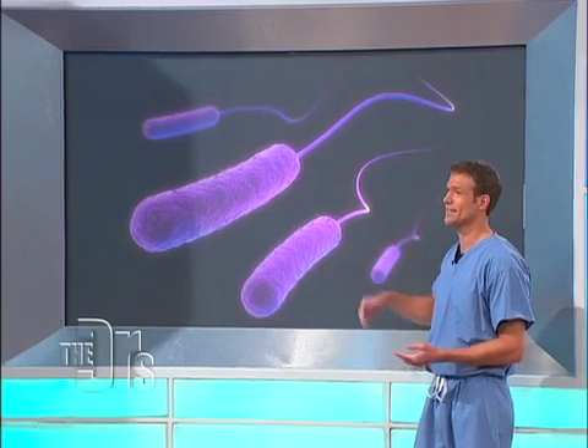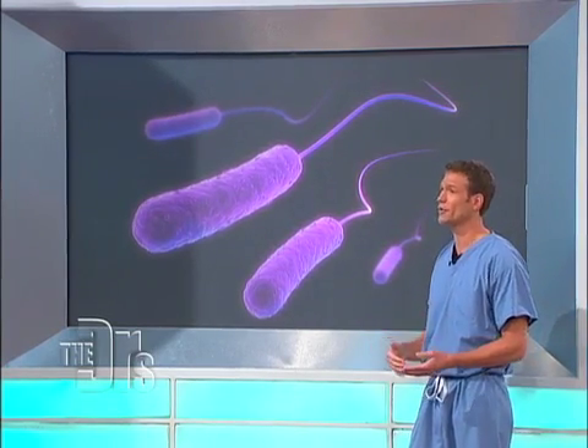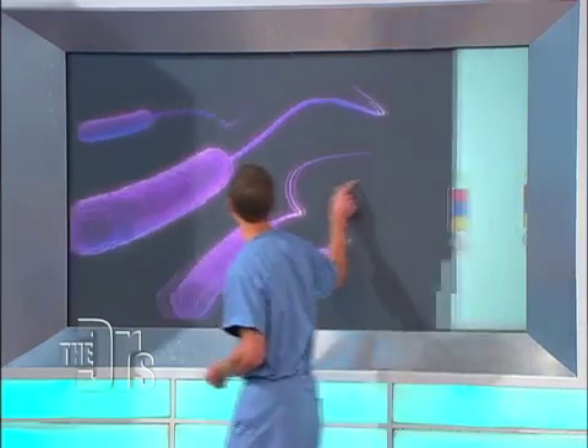This is E. coli — a bacteria that usually lives in your colon. This bacteria causes 90% of UTIs in many cases. The reason is that it gets from your colon into your urinary tract, and I'm going to show you exactly how that happens.